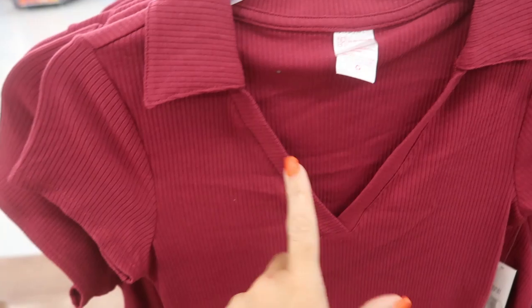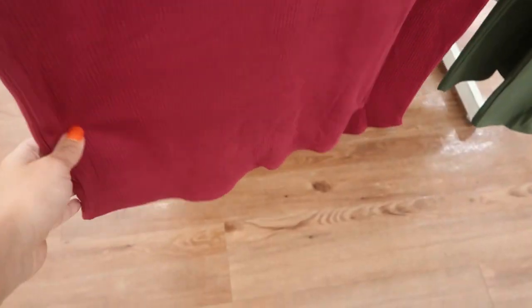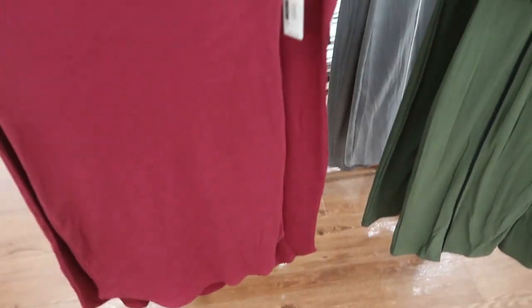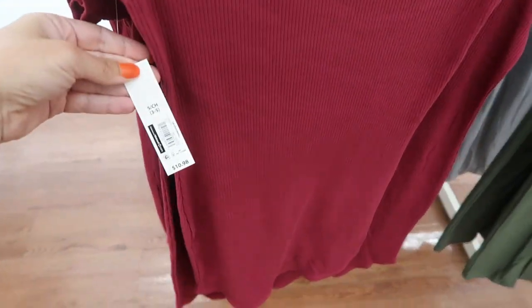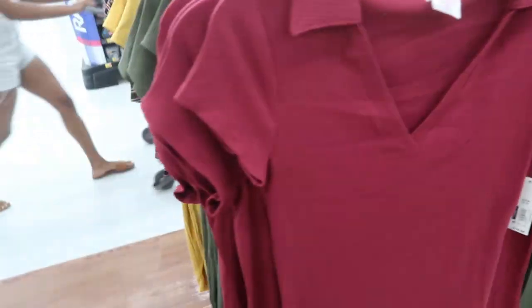It has that smaller collar V-neck, more of a fitted style, really nice ribbed fabric, and it does come down a little bit lower in the middle. That's what the back looks like and these are $10.98. It comes in the burgundy, also in the olive and in the gold. There's not too many sizes available.